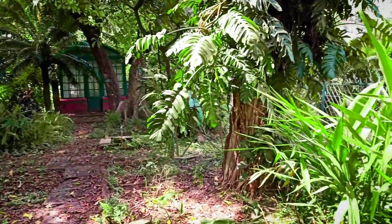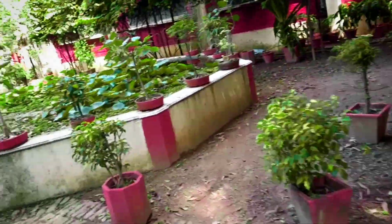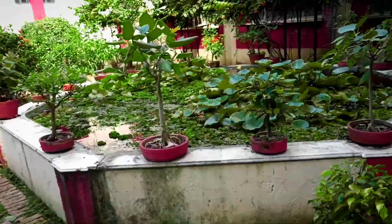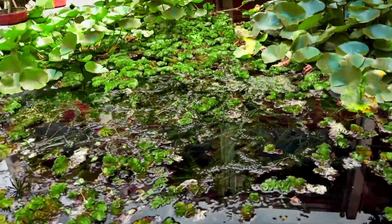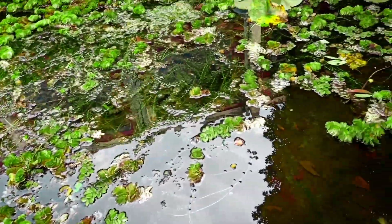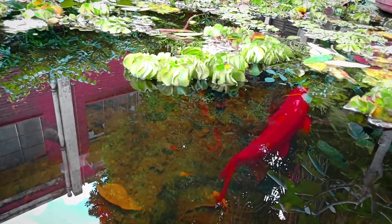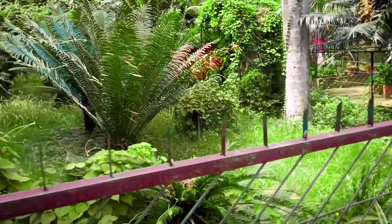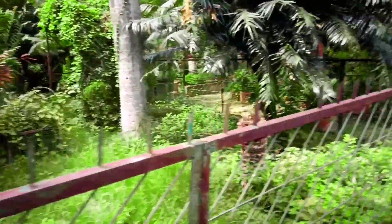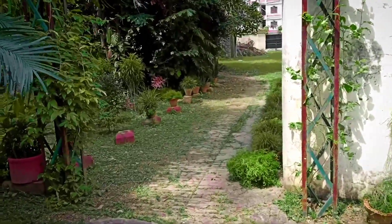Let's take a look at this plant and the garden around us. This is the Botanical Garden.